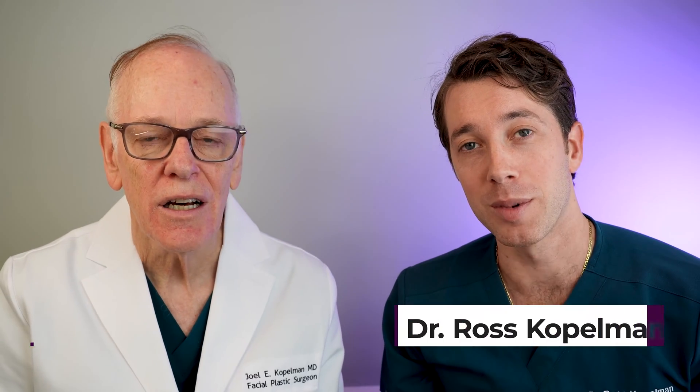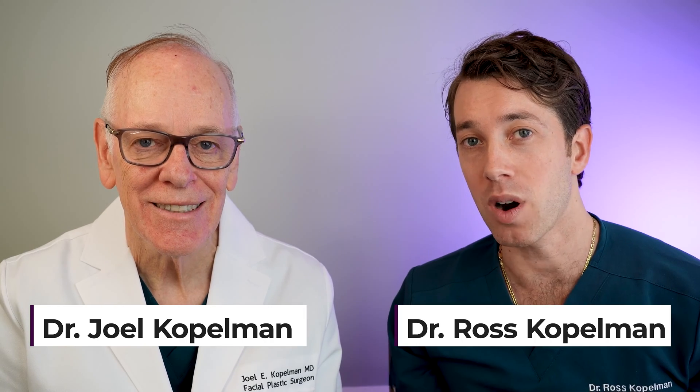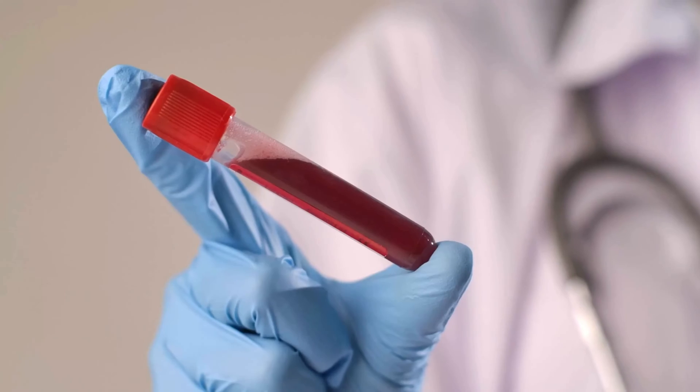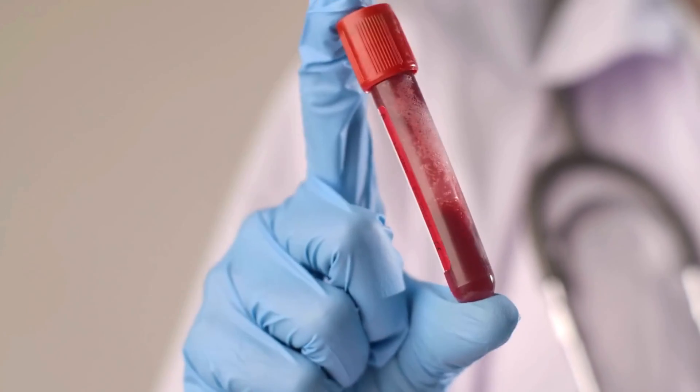Welcome back. I'm Dr. Ross Kopelman. I'm Dr. Joel Kopelman. We're really excited to have you back today because we want to talk to you about five essential blood tests that we really think you need to do when you're thinking about treating your hair loss. Let's dive into it together today.